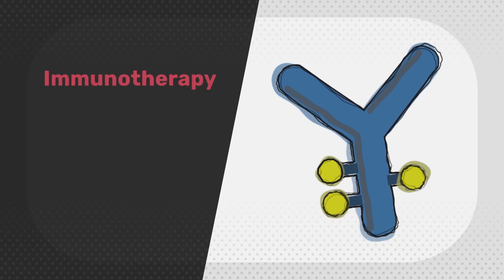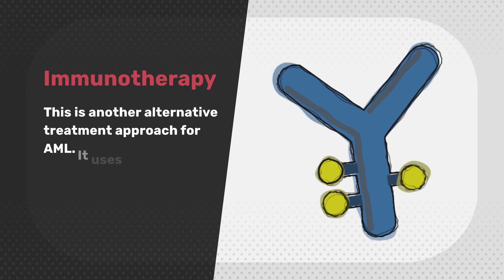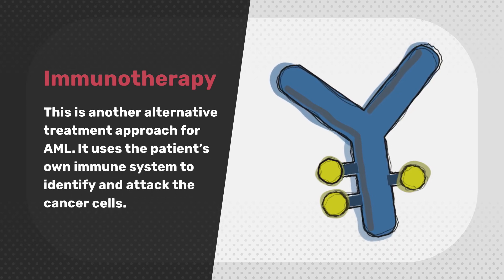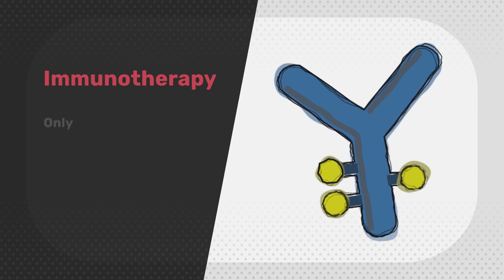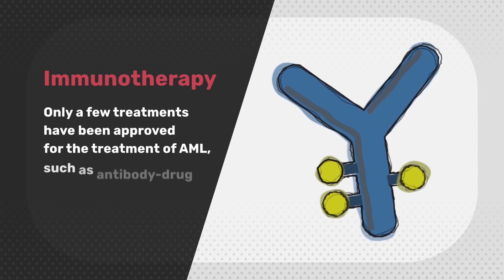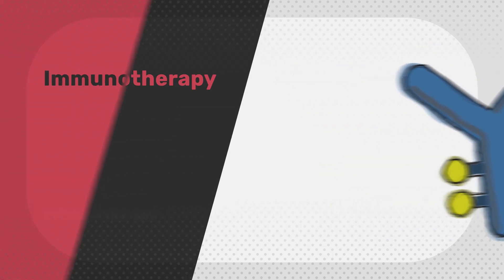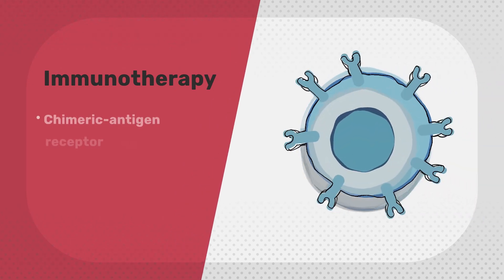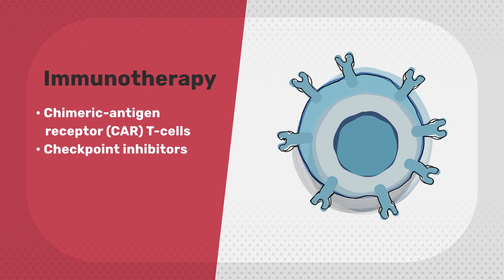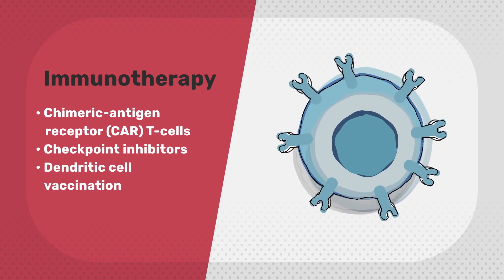Immunotherapy is another alternative treatment approach for AML. It uses the patient's own immune system to identify and attack the cancer cells. However, only a few treatments have been approved for the treatment of AML, such as antibody drug conjugates and cytokine therapy. Other immunotherapy approaches such as chimeric antigen receptor CAR T cells, checkpoint inhibitors and dendritic cell vaccination are still being tested in clinical trials.